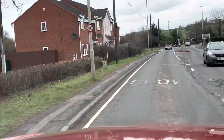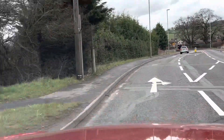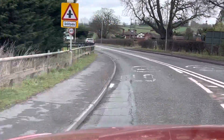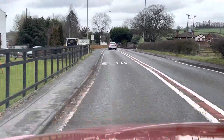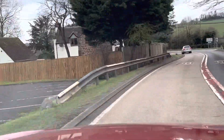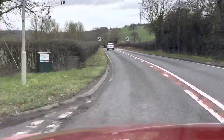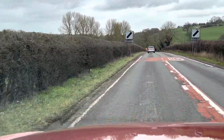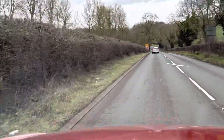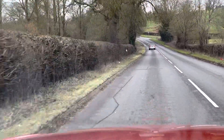We used to have a Land Rover Discovery 3, which was much better for towing and much more comfortable. But being a Discovery 3 it had all its problems, so it had to go. We went Japanese for a change and tried an Isuzu. It does the job very well but it's not very comfortable — that's the only problem, that's the disappointment. We've got it now so we'll keep it for a while until we decide to change it.